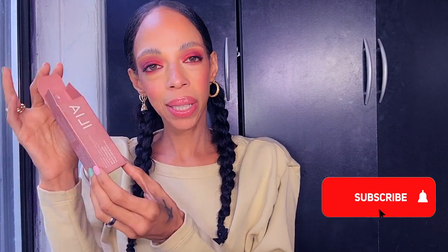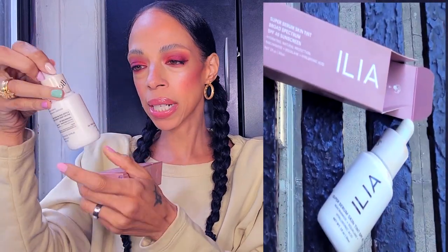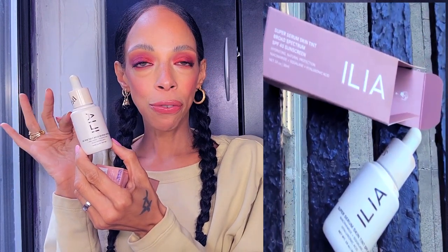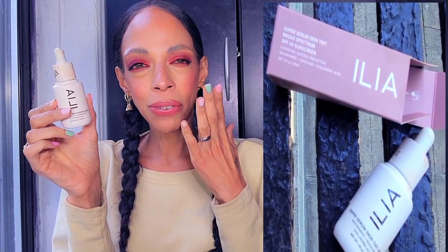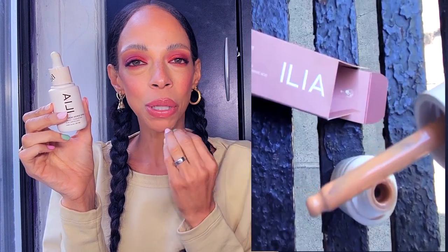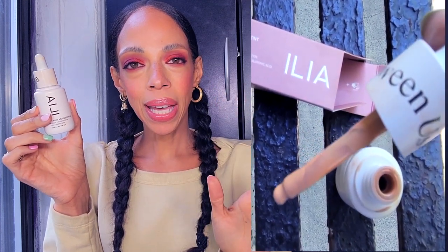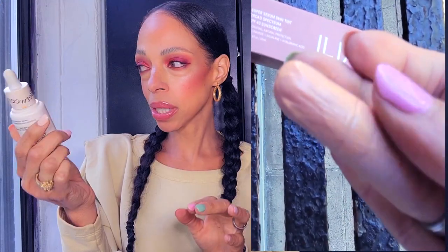Next is a foundation by Ilia. I love the Ilia brand and have purchased quite a few foundations by them, but for summer I wanted to try their Skin Tint, which has SPF 40. I love the formula — it gives me a beautiful dewy look and just looks so refreshed. It leaves no white cast whatsoever. Even though the skin tint looks lighter than my skin tone, it disappears completely. It doesn't feel like I have makeup on at all.